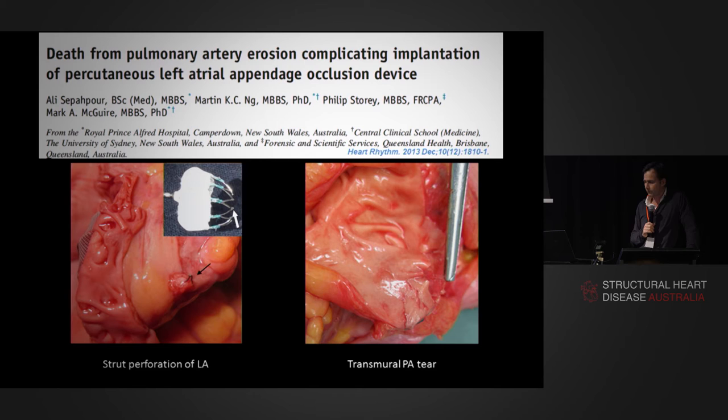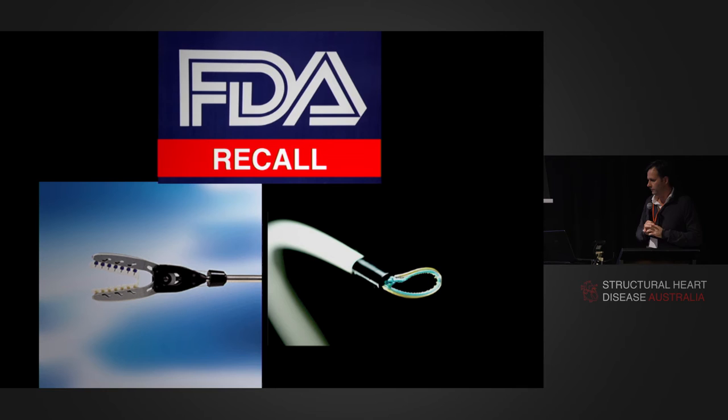These devices are not without their problems. I found this on a PubMed search: a catastrophic erosion of struts through the thin-walled left atrial appendage into the adjacent pulmonary artery, resulting in a catastrophic outcome for the patient. So these devices are not without their issues, and a couple have been recalled. On the left is the TigerPaw device, which I used to carry around in my bag waiting for it to be approved in Australia. And there's the Lariat device — an atrial ligation device that uses an Ethibond stitch.